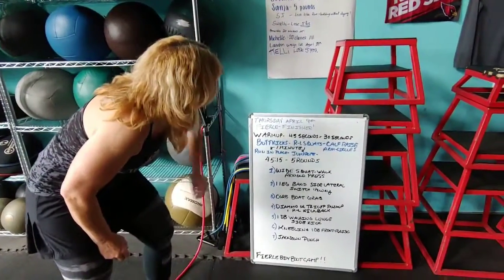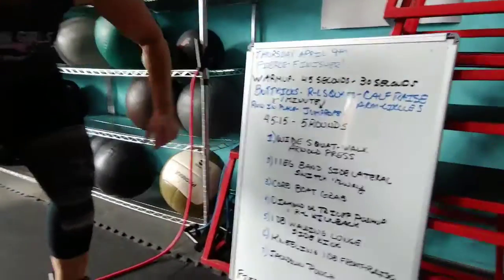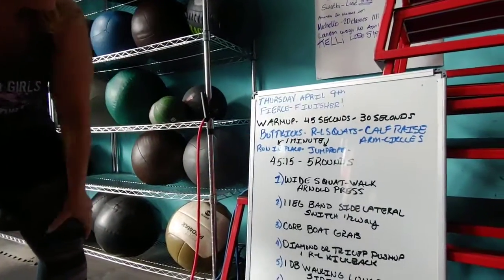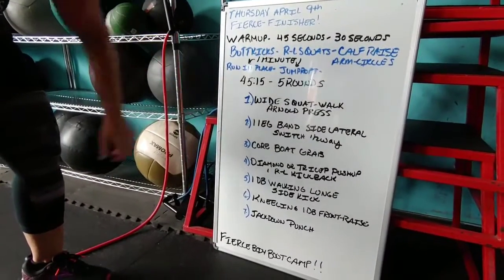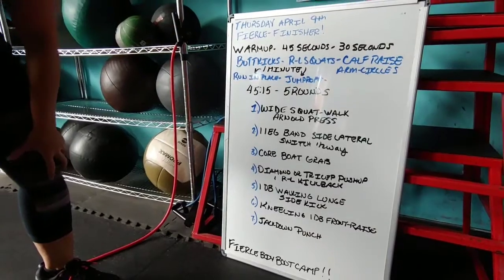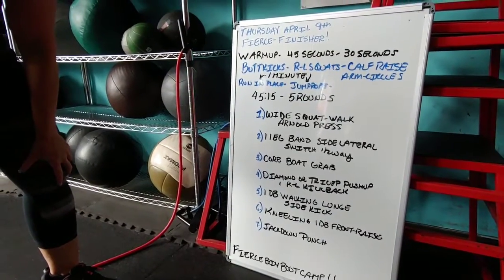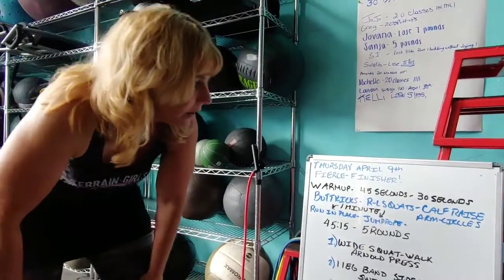Hi, Fierce Campers. This is our Thursday, April 9th Fierce Finisher. We are going to be on the timer again since a lot of you requested that. When we get to the workout, it's a 45-15 with five rounds, and then we have our warm-up with butt kicks, right-to-left squats, and calf raises. Just follow along with us. We are here to help you, and let's get it started.